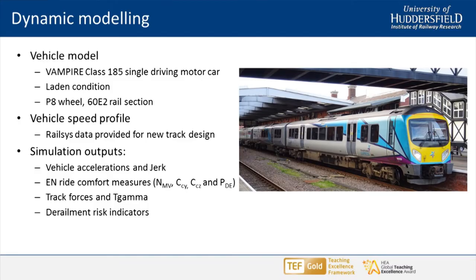Moving on to the desktop study: we've used Vampire for quite a long time and have a model of the Class 185. We did Vampire vehicle dynamics simulation modelling and simulated the outputs we'd processed on the ride tests — accelerations, jerk, and EN ride comfort measures. Because we're in simulation land, we could also check the effect on track forces, track wear indices, track damage mechanisms driven by energy in the contact patch — which we call T-gamma — and we had a quick look at derailment risks.